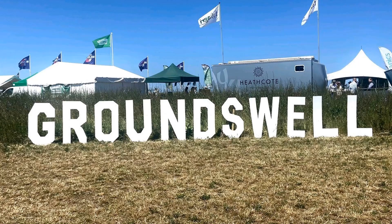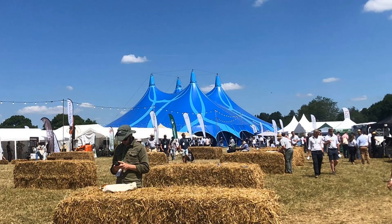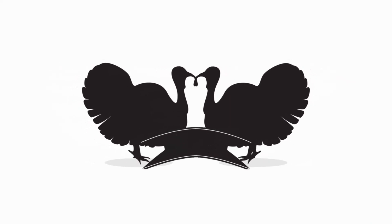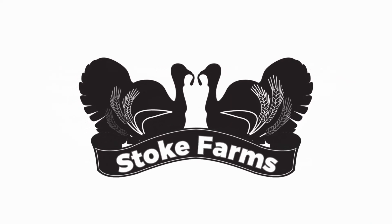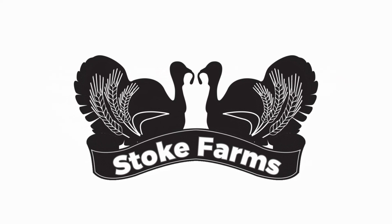I'm looking forward to Groundswell this week, especially listening to Nicole Masters. Please say hi if you get to see me. Thank you all for watching — please give this video a thumbs up, subscribe, and hit the bell to get notifications of when the next video goes live. See you next time, bye!